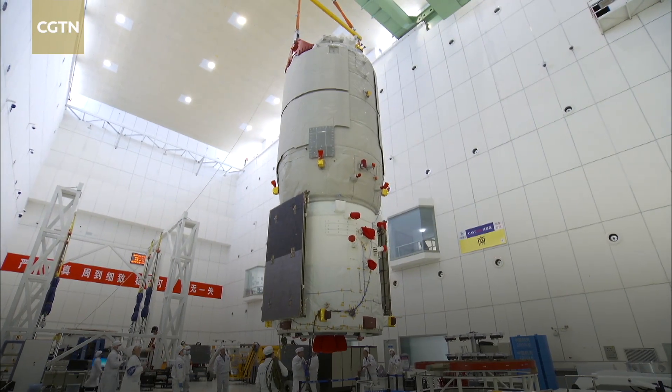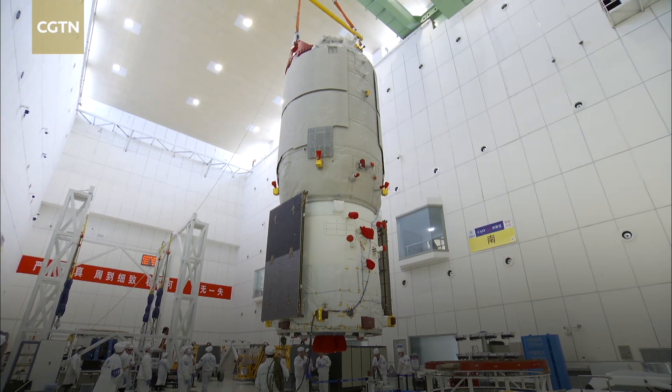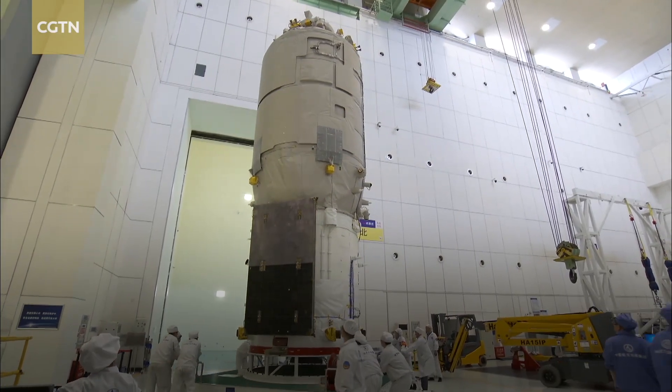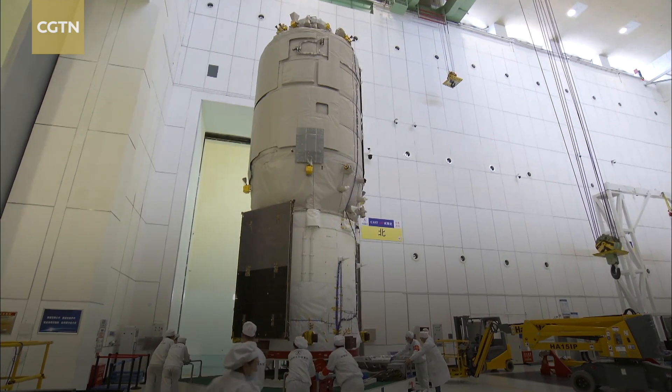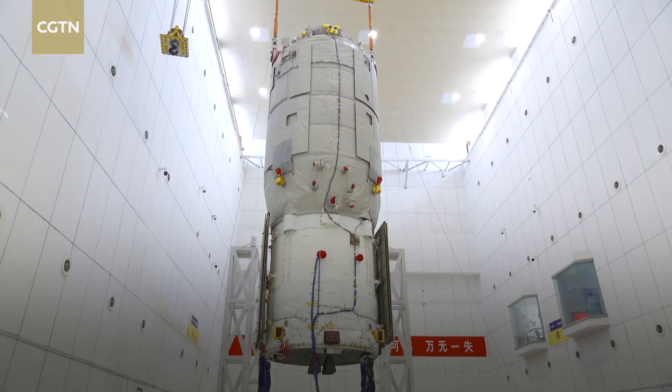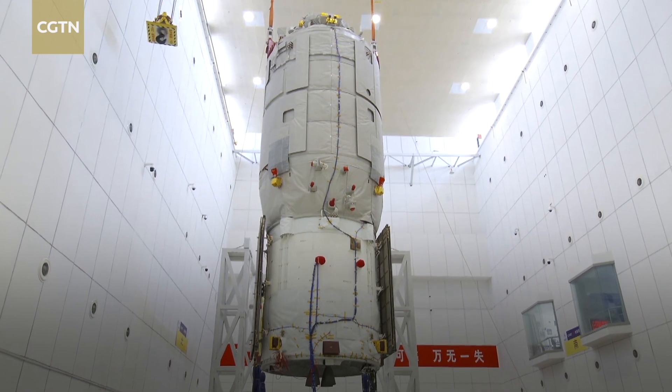Tianzhou 8 is carrying supplies, platform equipment, propellant, and scientific payloads that can support the three astronauts currently aboard the China space station for the next six months. Zhang Yibing, CDTN, at Wenchang Spacecraft Launch Site.